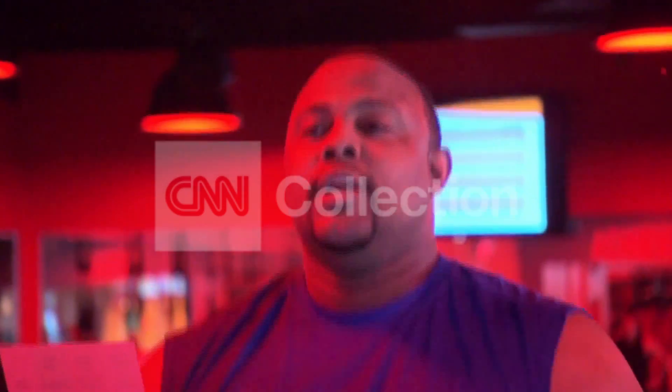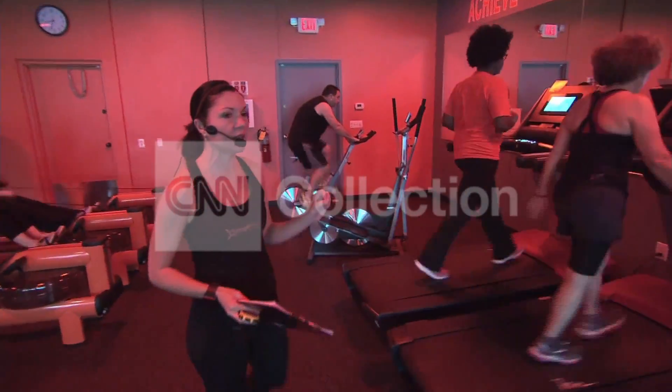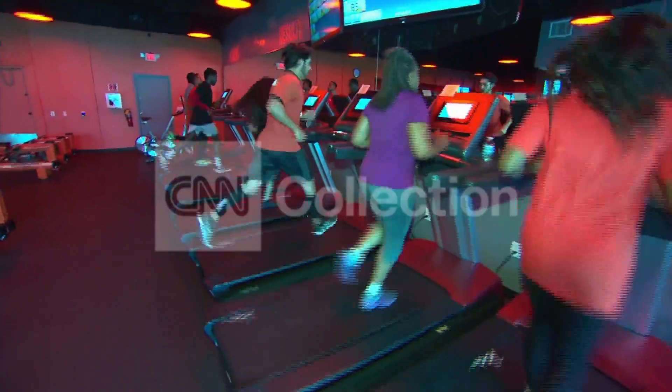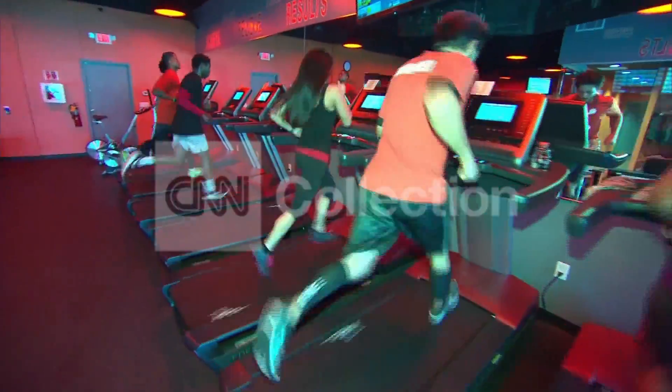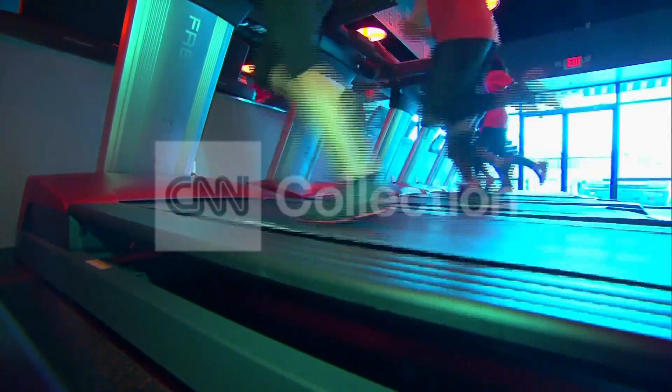Most work is done in the moderate zone — maintain for 20 to 30 minutes. It's challenging but doable. Next, they take it up a notch. Push paces when you move into that orange zone, we spike the metabolism and you really start to condition your heart.